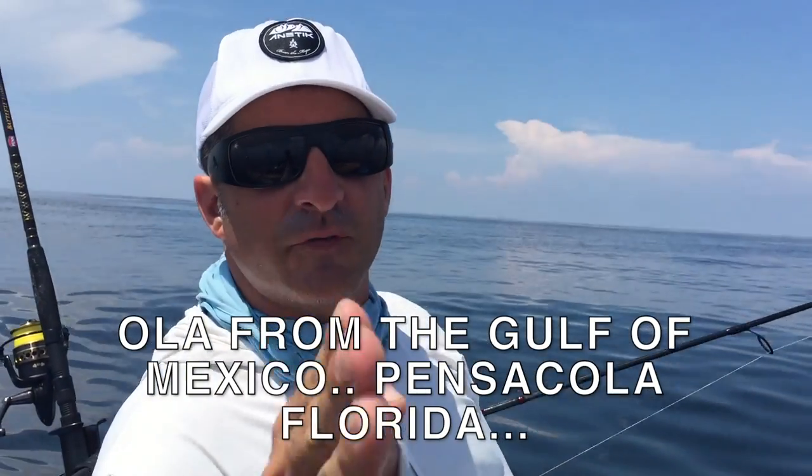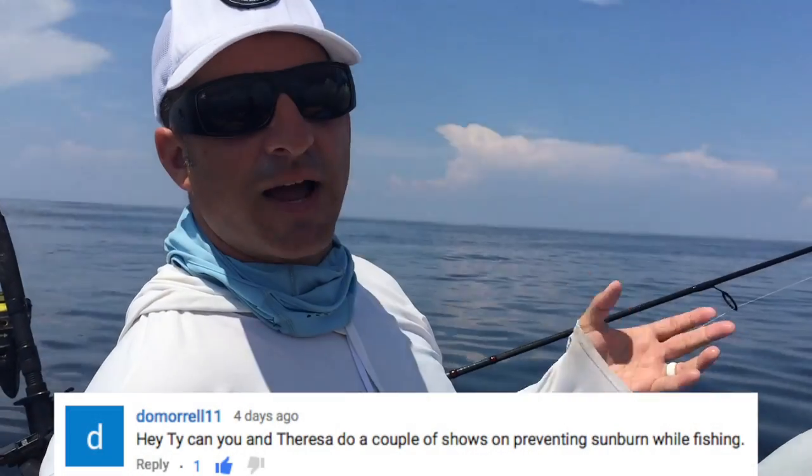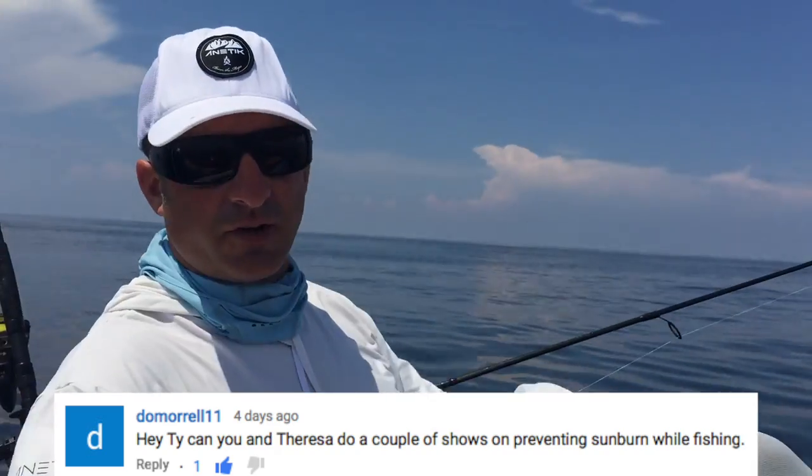Hey, what's going on everybody — we got a viewer question. The question is how do Theresa and I prevent sunburn? I'll just start from head and go to toe.